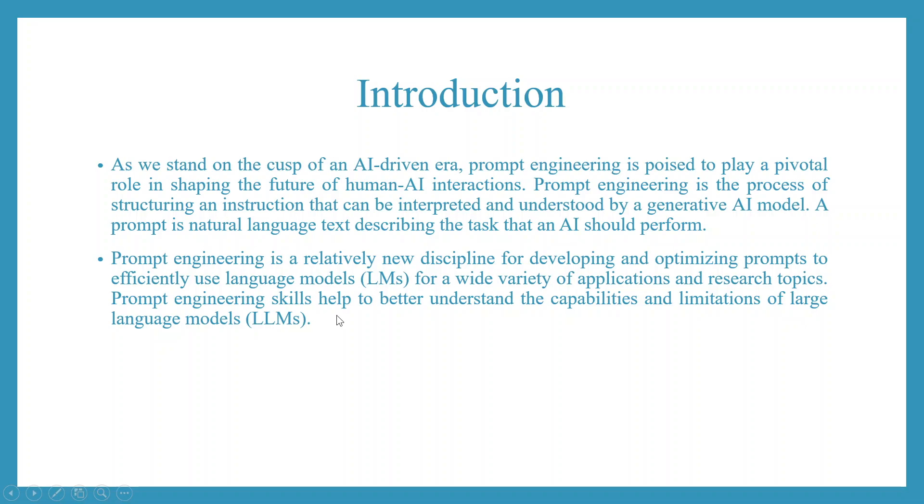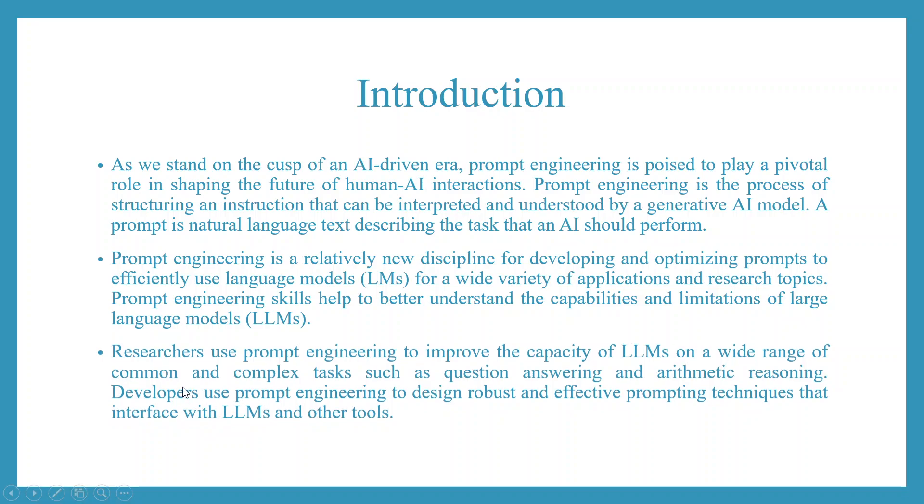Prompt engineering is a relatively new discipline for developing and optimizing prompts to efficiently use language models for a wide variety of applications and research topics. Prompt engineering skills help to better understand the capabilities and limitations of large language models. Researchers use prompt engineering to improve the capacity of LLMs on a wide range of tasks such as question answering and arithmetic reasoning. Developers use prompt engineering to design robust and effective prompting techniques that interface with LLMs and other tools.